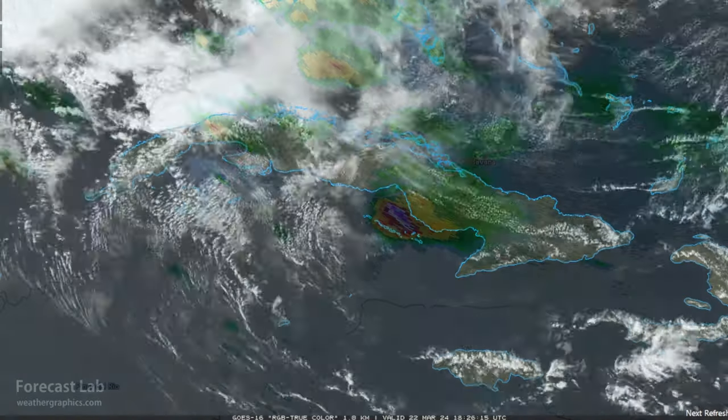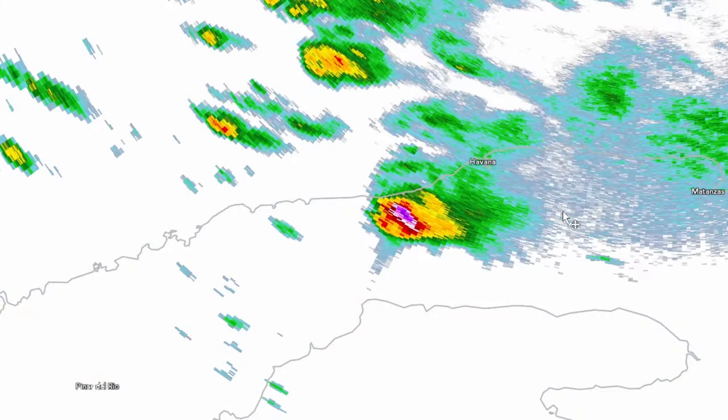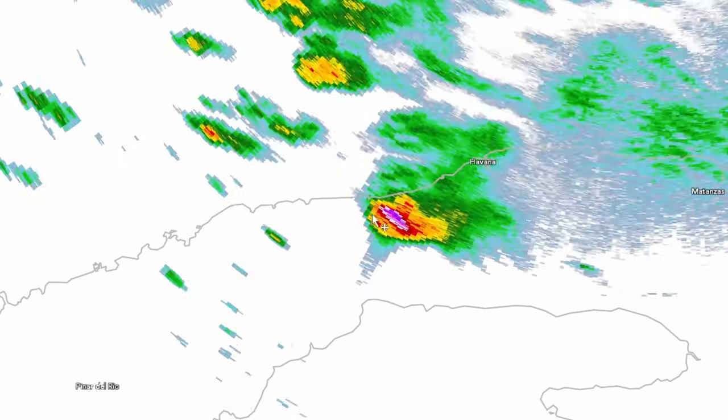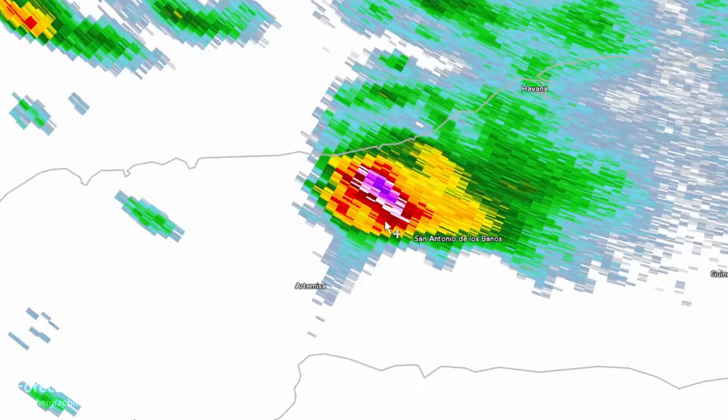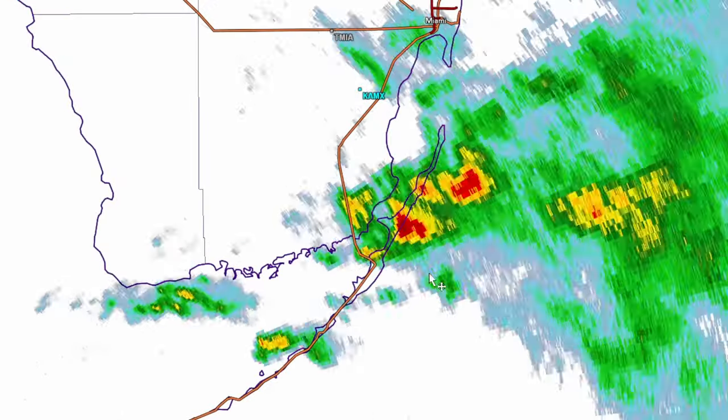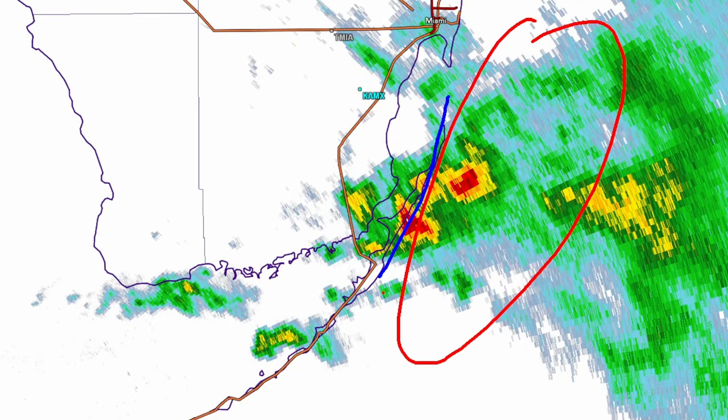Looking at the radar, that's Cuba right there from the Key West radar. There's a cell about 20 miles southwest of Havana — this may have supercellular structure. It's pretty far from the radar, but the tops on that are up to about 45,000 feet. A few other strong cells south of Miami are out along the barrier islands and may be heading out into the Atlantic.